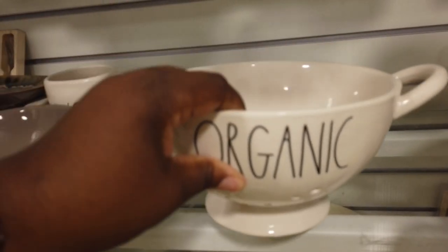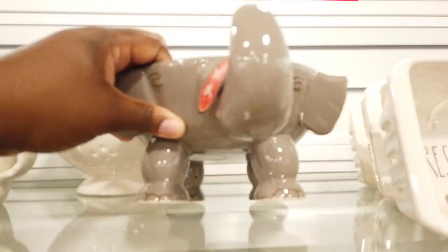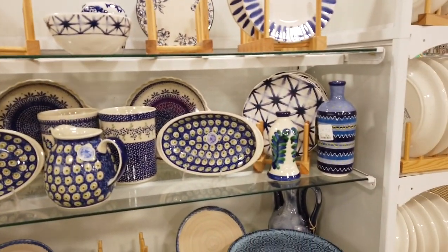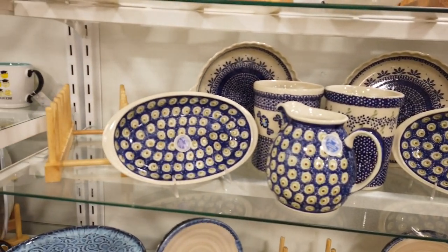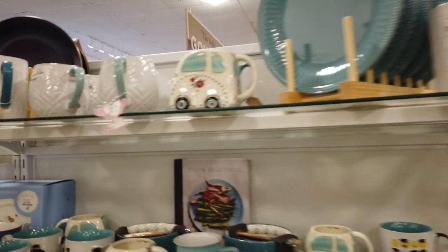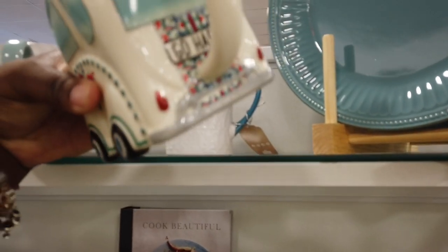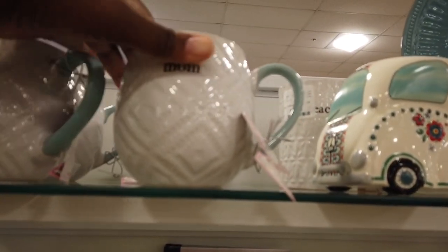I don't see the price on the glass strainer. Trunk bowl for $8. Look at the cute blue stuff they have. This is cute — a 'Go Happy' mug. I have a mug that says 'Teacher,' and this one says 'Mom' for $3. Happy Graduation.